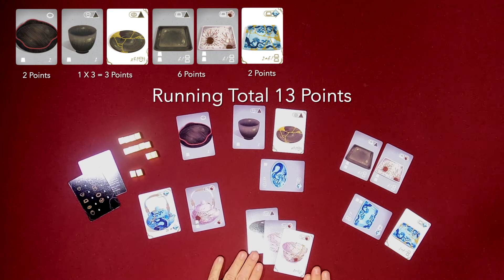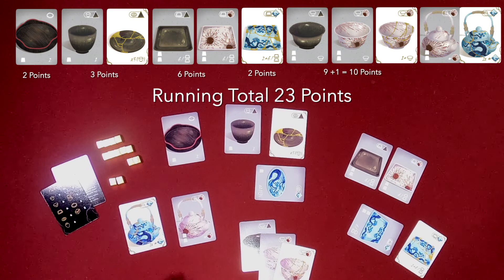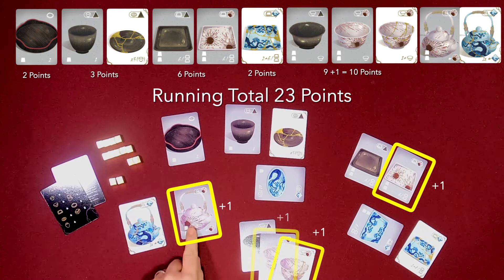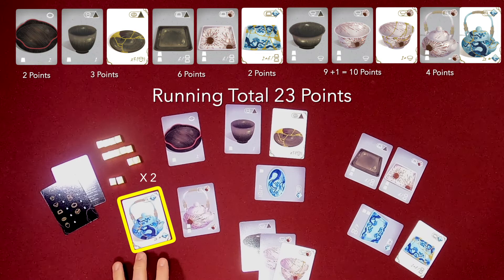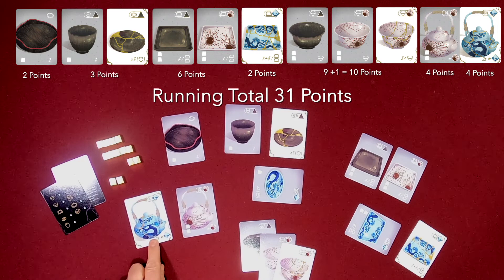Moving on to bowls — each bowl is worth the number of bowls you have. Since I've got three bowls, each is worth three for a total of nine. A repaired bowl is worth one more point than it would otherwise be, so my bowls together are worth 10, bringing my running total to 23. Moving on to teapots: each teapot is worth the number of matching pattern pottery cards you have. For this one I count the modern patterns — one for itself, two, three, four — so it's worth four. This repaired teapot is worth two times the number of matching patterns: two for itself plus two more for the matching one, but the broken ones can't contribute. So four points for this teapot and four for that one — eight for teapots total. That brings the total for this entire collection of pottery up to 31 points, which would be my score for the end of the game.